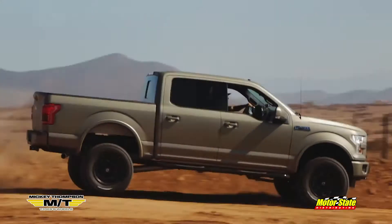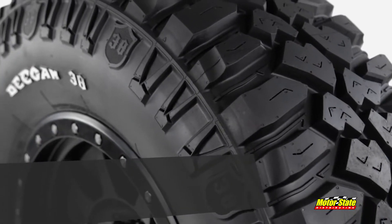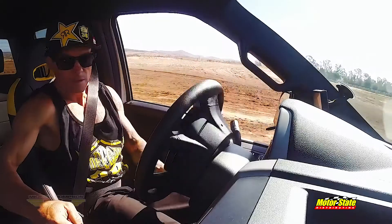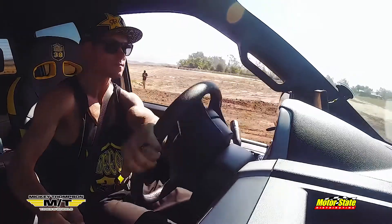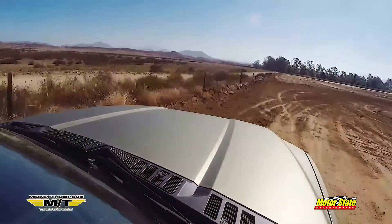Aggressive style, hard charging performance, and refined street manners all come together in the new Deegan 38 tire from Mickey Thompson. Designed in cooperation with off-road racing icon Brian Deegan, this mud terrain design brings together the best of high-profile street style and performance and off-road grip.